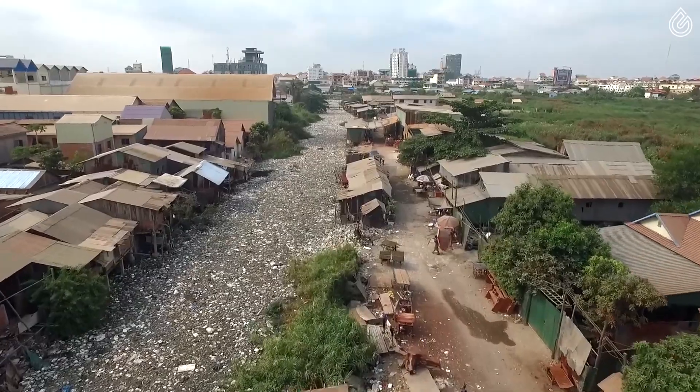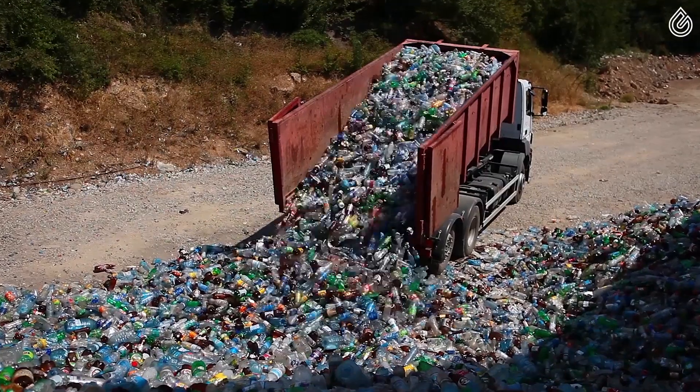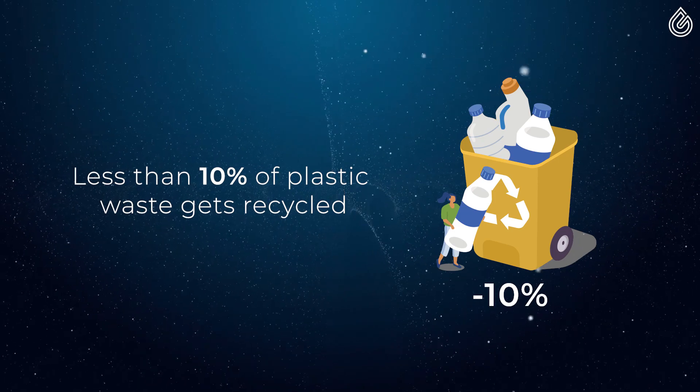Many of us think that the situation has been getting better over the last few years. The truth is that the situation is just getting worse, as only less than 10% of this plastic currently gets recycled.